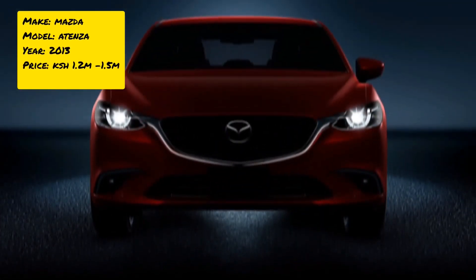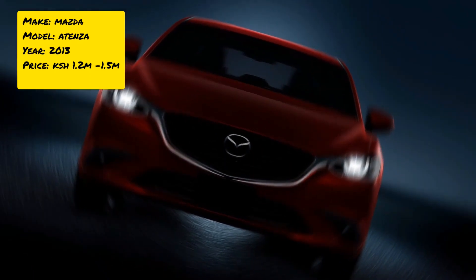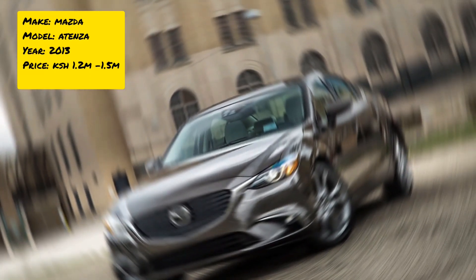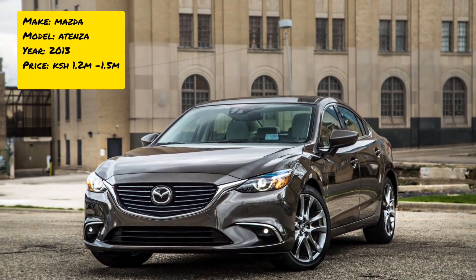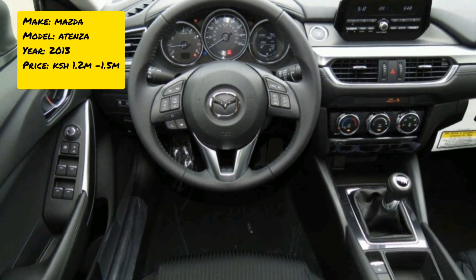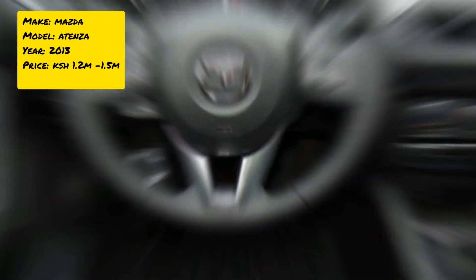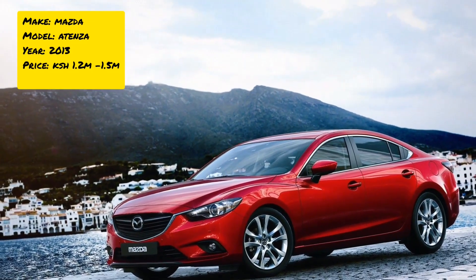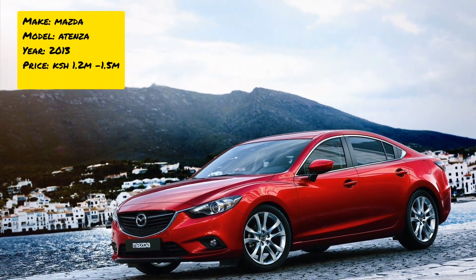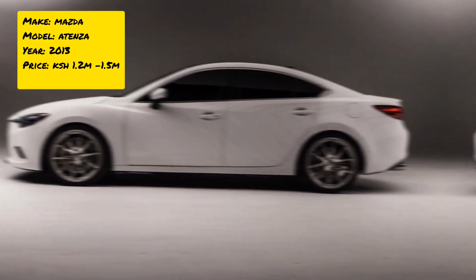At number nine we have the Mazda Atenza, which is a five-seater sedan. Mazda also offers it as a hatchback, so you have the option of choosing between the two. The engine capacity depends on the fuel type: the diesel version comes in at 2000 cc and the petrol version at 2500 cc.